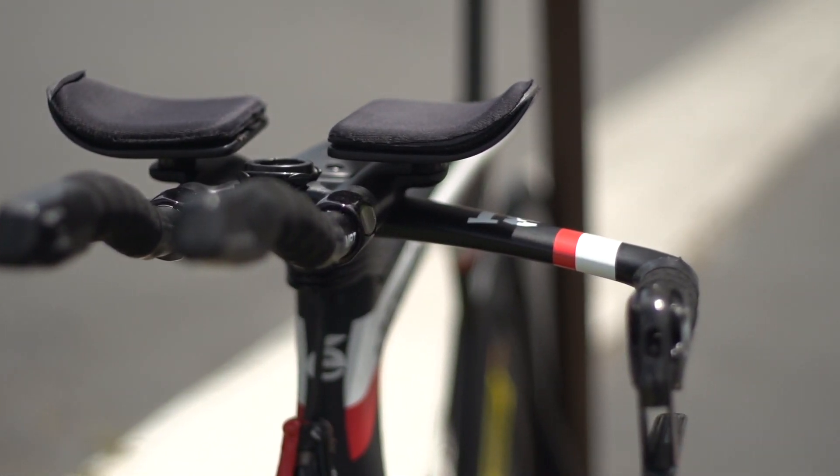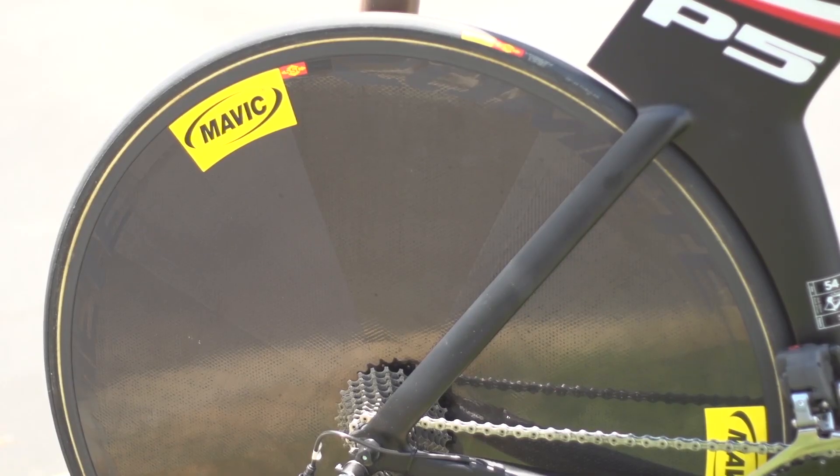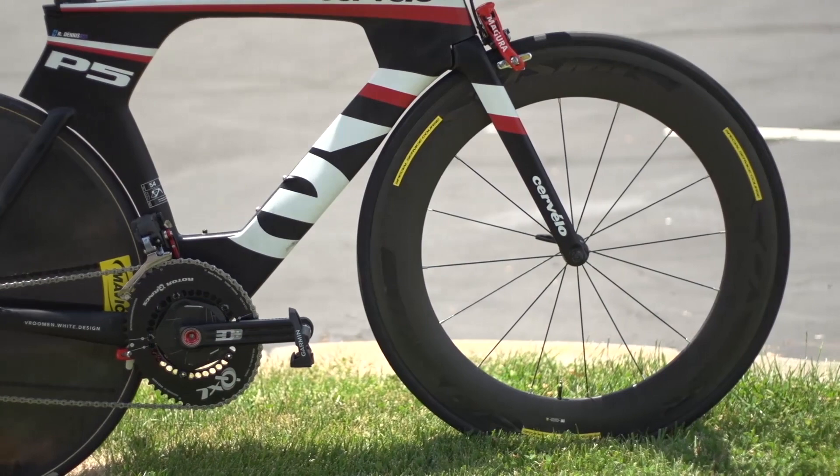The wheels and tyres are from Mavic. Dennis has a Cosmic Carbone CC80 up front and a Mavic Comete disc at the rear. Interestingly, both front and rear wheels had Mavic grip-link tyres, which are intended to be front-wheel specific.